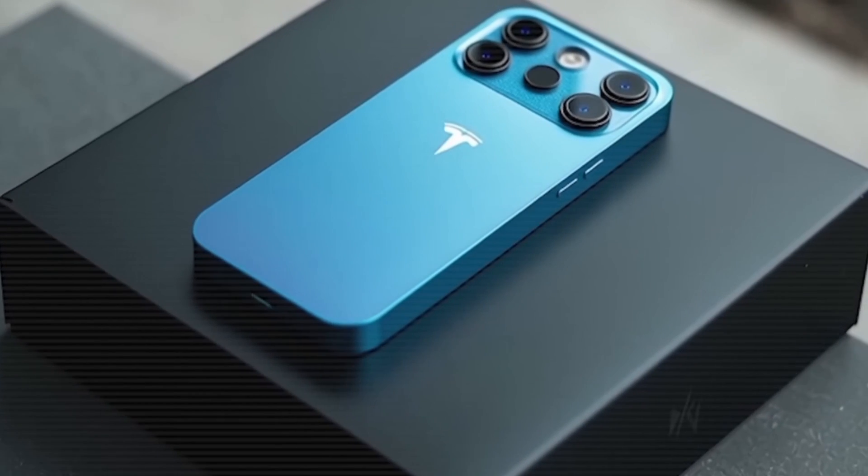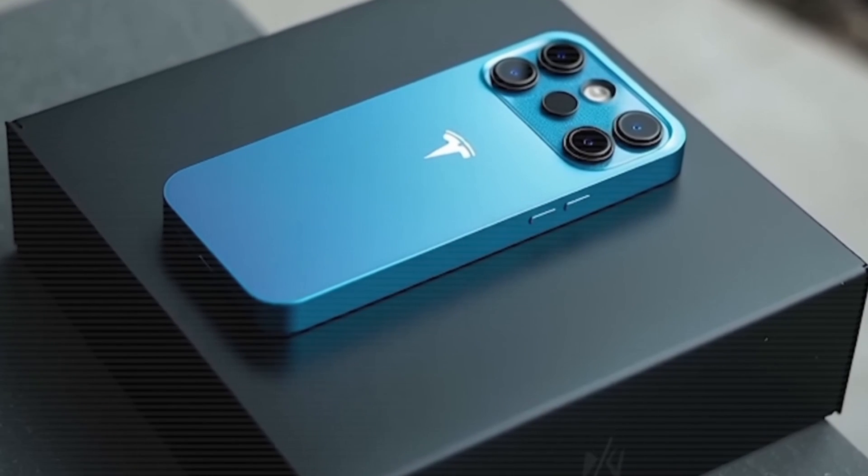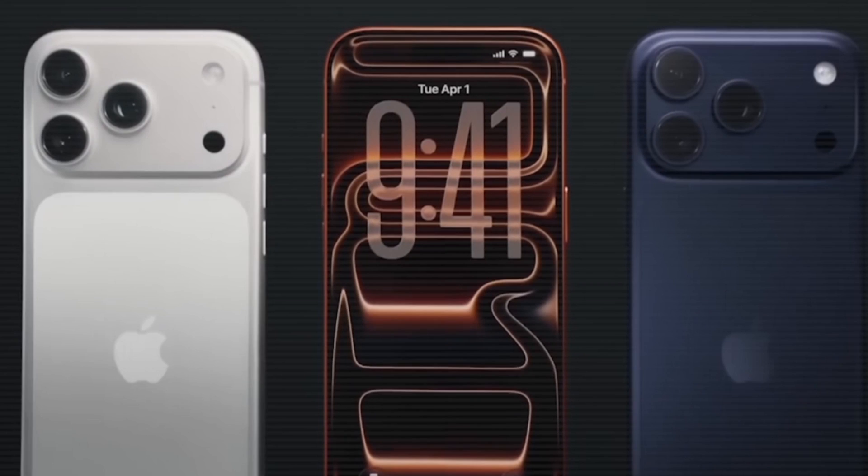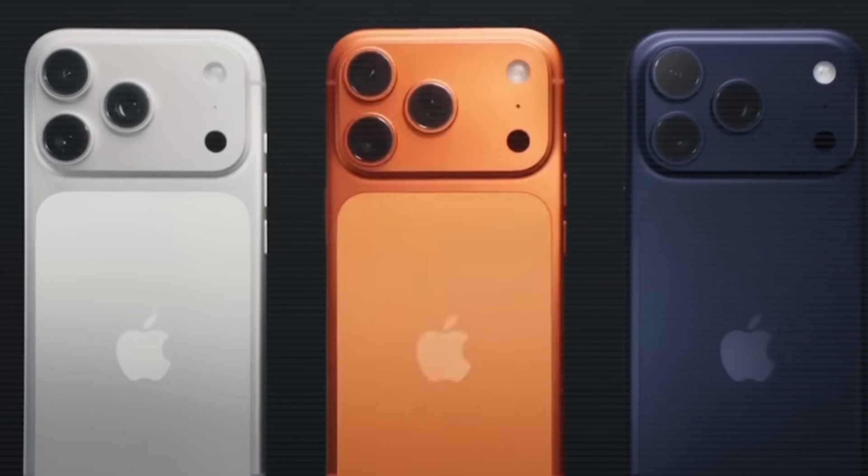Battery is 6800mAh with 100-watt fast charging support — a full charge in just 30 minutes. Compared to the iPhone 17 Pro Max, battery life and charging speed are on another level.